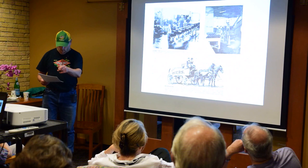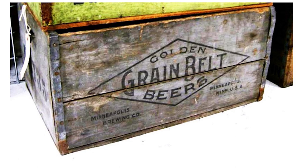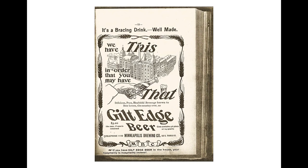Here's an early wooden Grain Belt case holding 24 bottles. You can see how primitively painted that was. Here's a city directory ad from 1896 for another beer made at the brewery called Gilt Edge. You can see a depiction of the brewery as it looked at the time from the northeastern corner. $3 a case, and $3 if the case is returned—of course, everything was returnable in those days. And the more advanced telephone number: 1172.